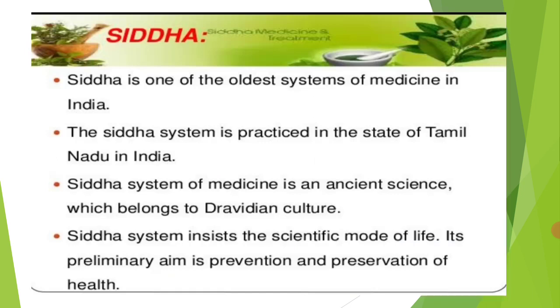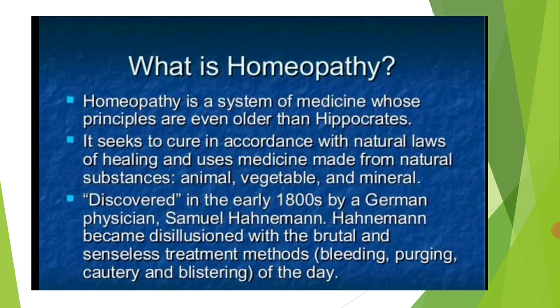Another component is Siddha, which is the oldest system of medicine in India. It is practiced in South India, particularly in Tamil Nadu, and belongs to Dravidian culture. It insists on a scientific mode of life, and its preliminary aim is the prevention and preservation of health. Siddha is also a very popular system.